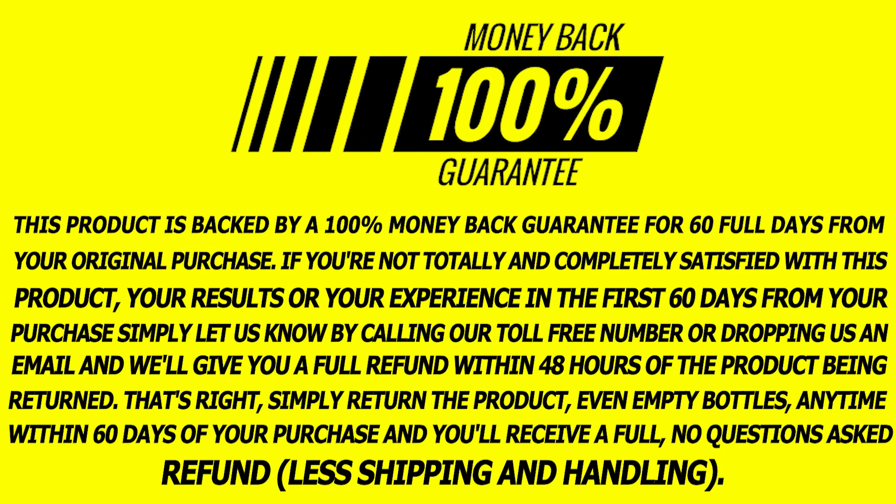The Revive Daily is completely natural, so it is great for your health because it won't damage it. The Revive Daily gives you a 60-day money-back guarantee. If you want to test it out for 60 days to see how it works, you can do just that. If you don't want it anymore, ask for a refund and they will give you all of your money back without asking any questions.